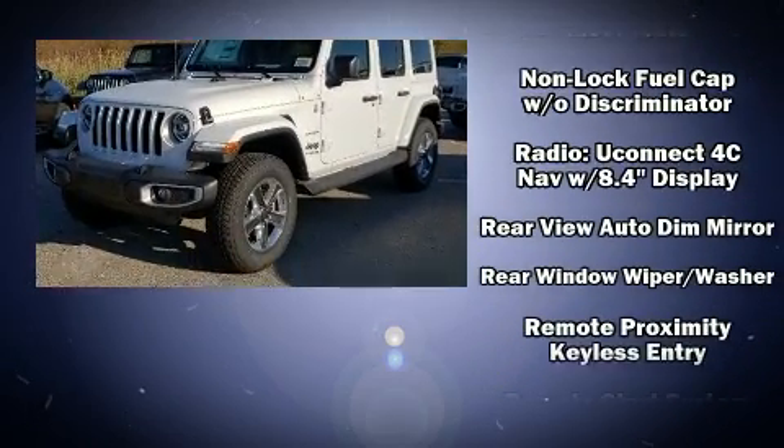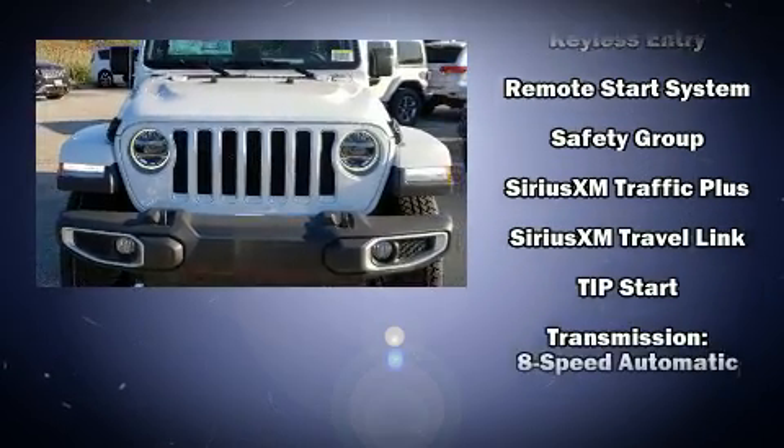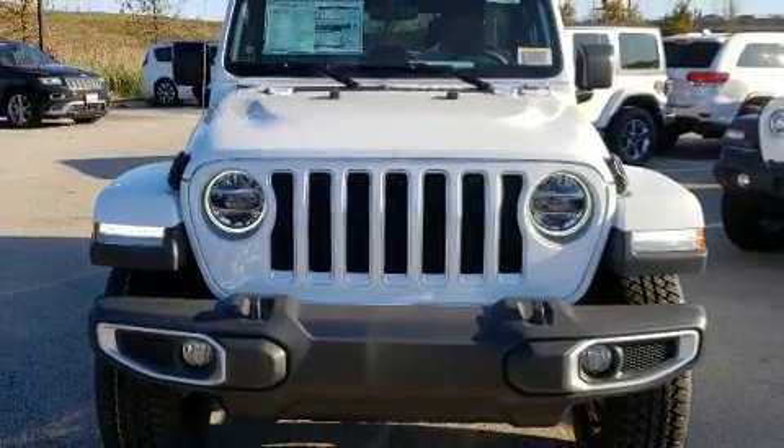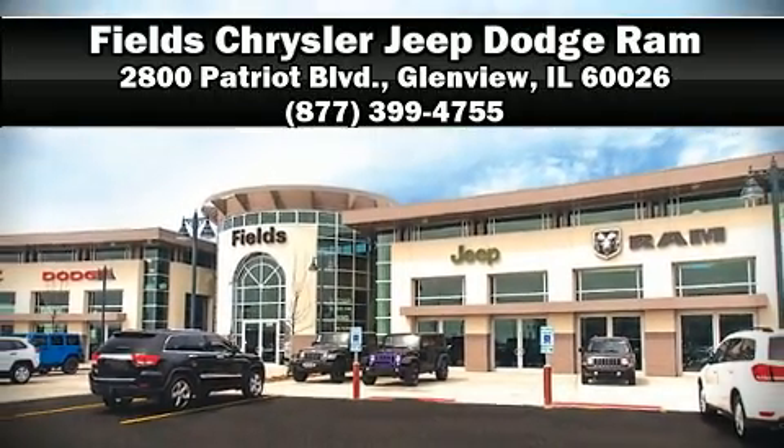Four-wheel disc brakes with ABS provide added security, and dynamic stability control supplements the drivetrain. Please don't hesitate to give us a call.